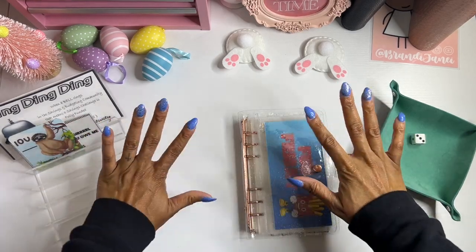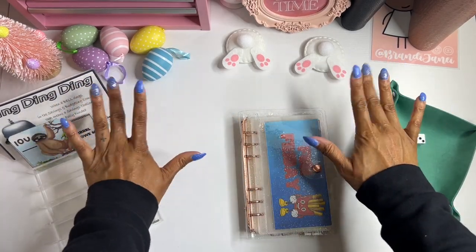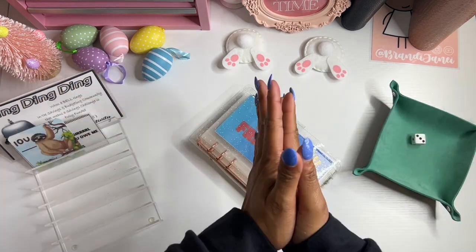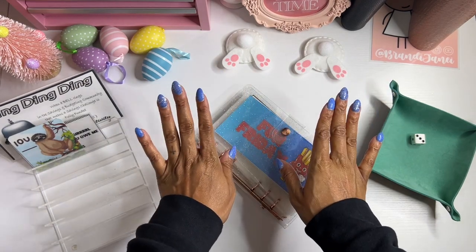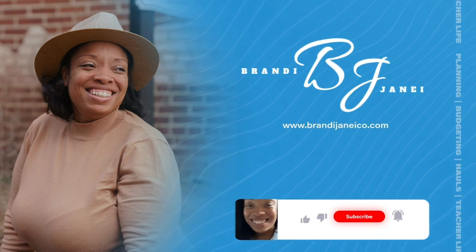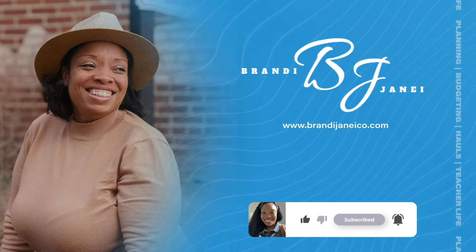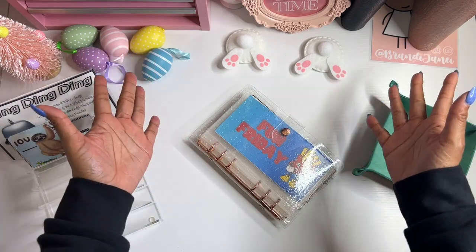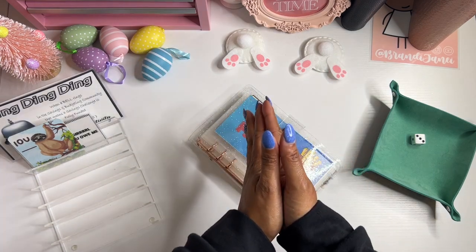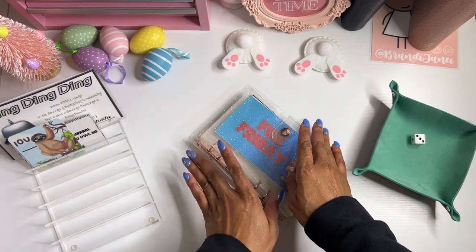Hey guys, it's Brandi Janae. Welcome to another Fun Friday! I'm so excited to stuff my envelope. So if you are interested in seeing these challenges, please be sure to stay tuned. Thank you guys again for coming back. Welcome if you are new, welcome back if you are a returning subscriber. I am so happy that you all decided to watch this video today.